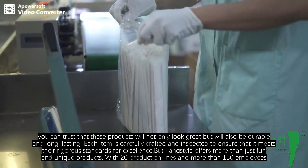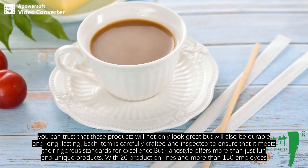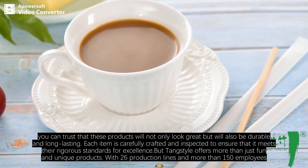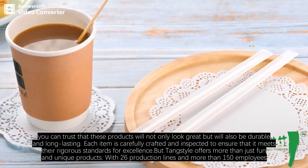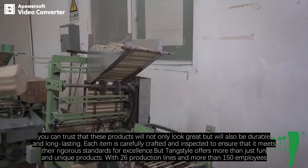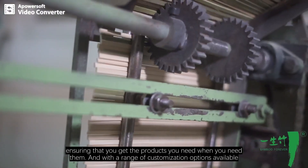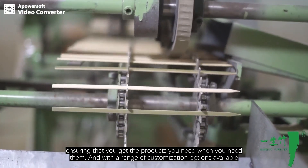Each item is carefully crafted and inspected to ensure that it meets their rigorous standards for excellence. Tang Style offers more than just fun and unique products — with 26 production lines, they have the capacity and scale to handle even the biggest orders, ensuring that you get the products you need when you need them.